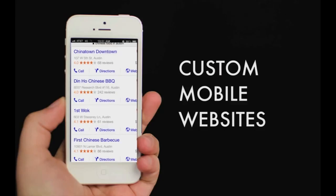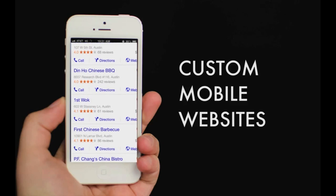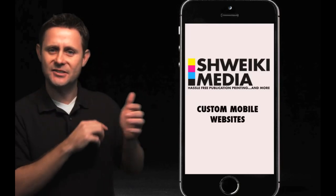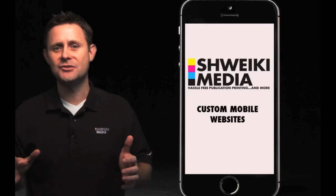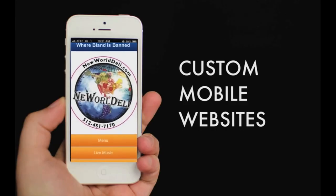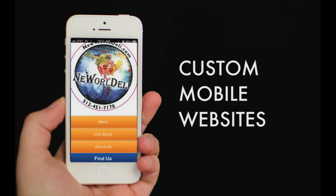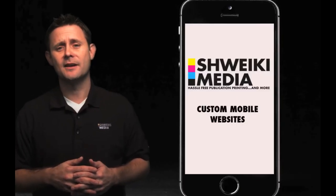You know when you go search for a restaurant — you put 'Chinese food in Austin' and the search results come up. What Google is telling you is if you are not mobile friendly, you are going to be dropped down that list simply for that fact. You just heard that half of your searches are coming from a mobile device now, so you risk turning away half of your business if your website is not mobile friendly. Bottom line: if you are not set up to speak to your customers correctly through a custom mobile website, they are going to move on to the next company that is.